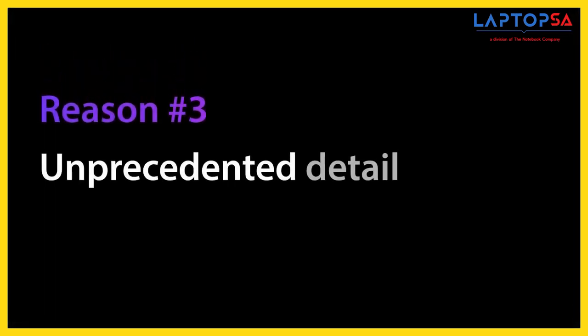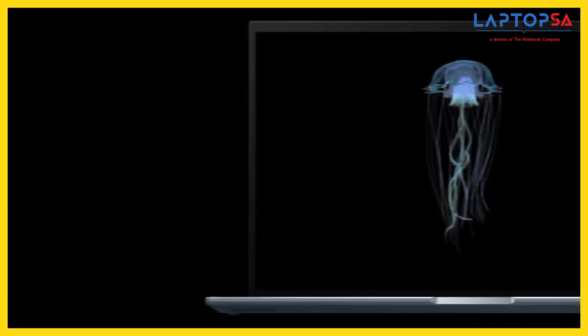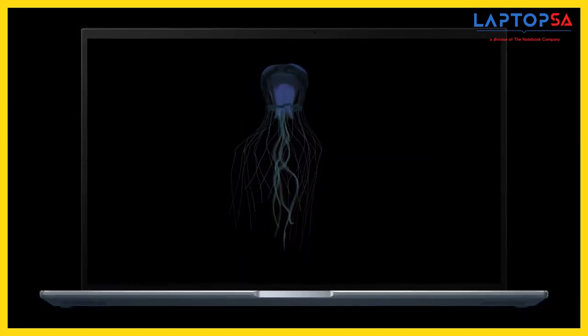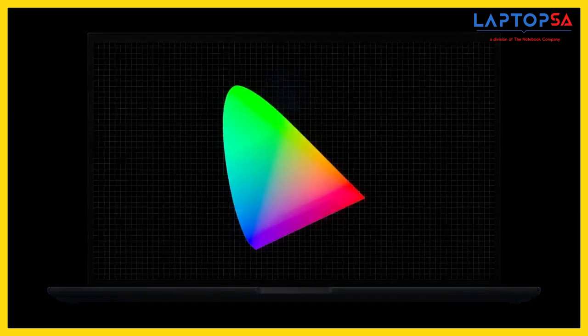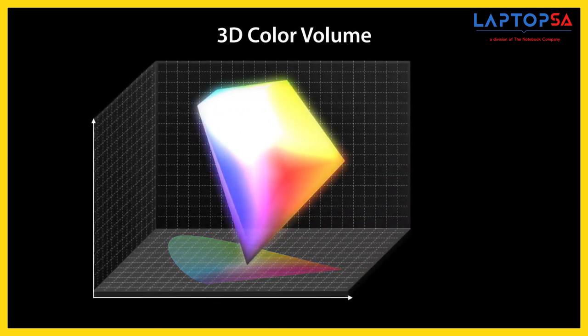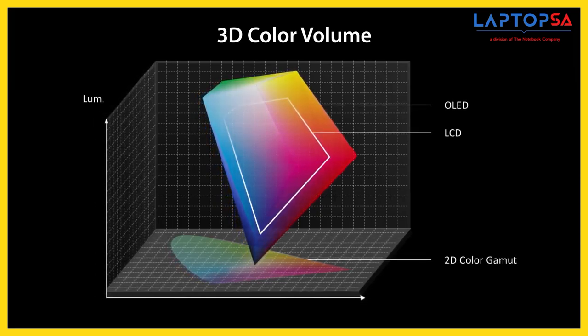The third reason is unprecedented detail at low brightness levels. On conventional LCD displays, detail levels and colour quality usually decrease dramatically as the screen brightness is reduced. In order to produce the clearest and most accurate colours at low brightness, our OLED panels are calibrated not only using a traditional 2D colour gamut, but they also add screen brightness as a third dimension to maximise the coverage in the 3D colour volume. The results are exceptional.